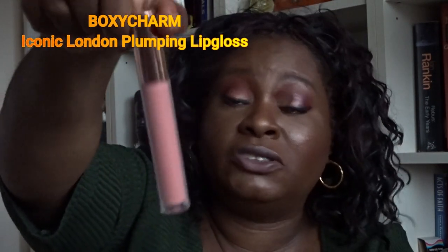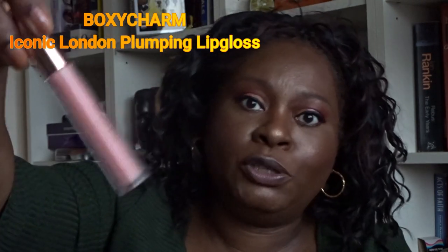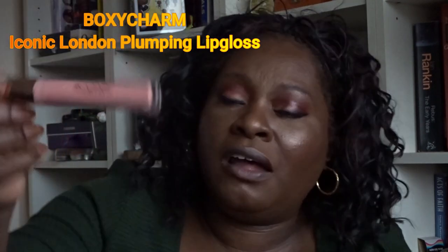From Boxycharm I received an Iconic London plumping lip gloss, but the color was a joke — so pale it's almost nothing. I'd have been more than happy to put it in a giveaway but unfortunately I put it on in the video. There were three shades available — a red and a purply one I'd have been happy with — but this one is ghastly on me. I'm probably going to throw it away because nobody in my family would want to use that color either.